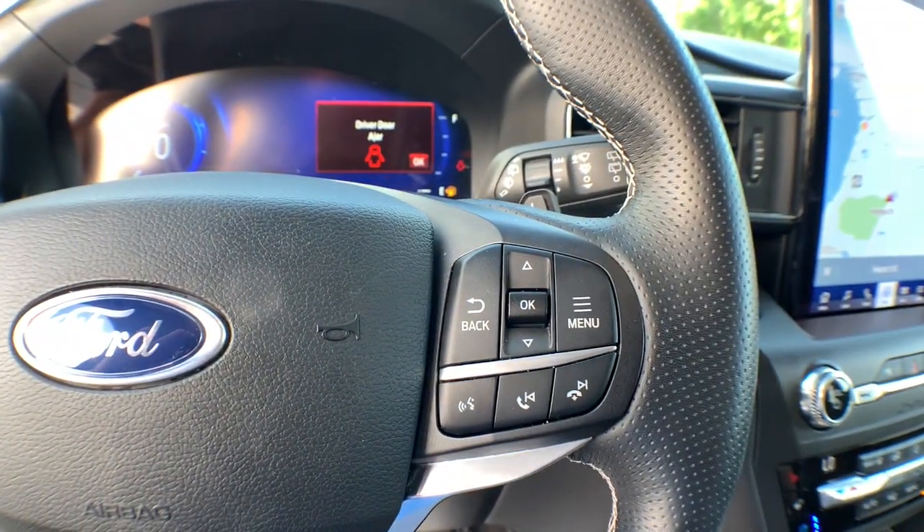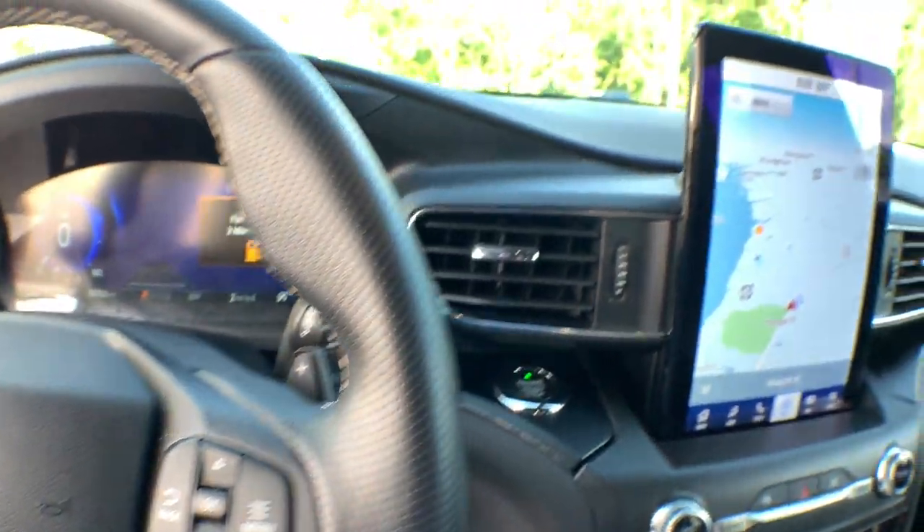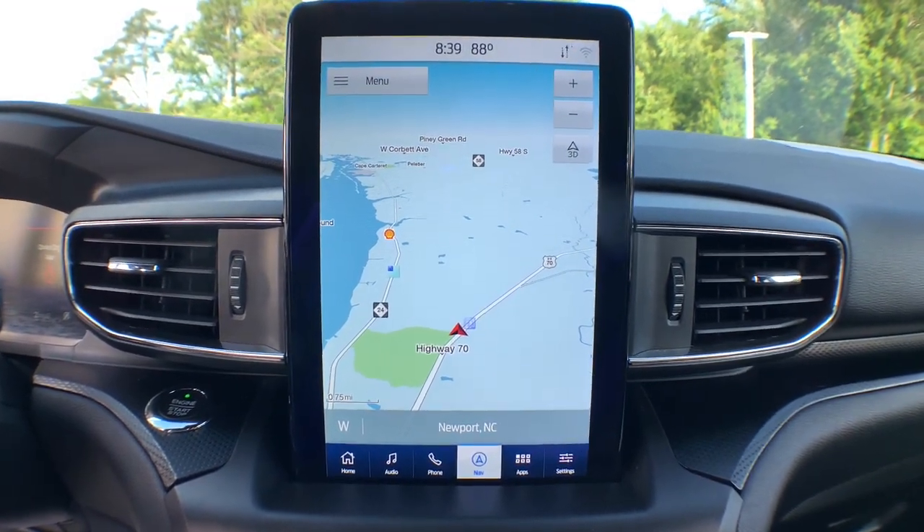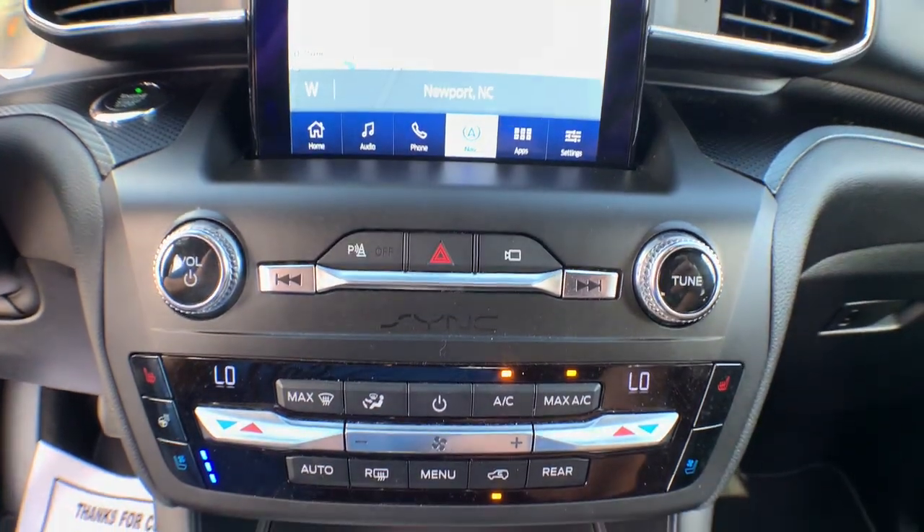Navigation system, power lift gate, electronic stability control, seat memory, trip computer, power windows, bucket seats, four-wheel disc brakes, power steering.